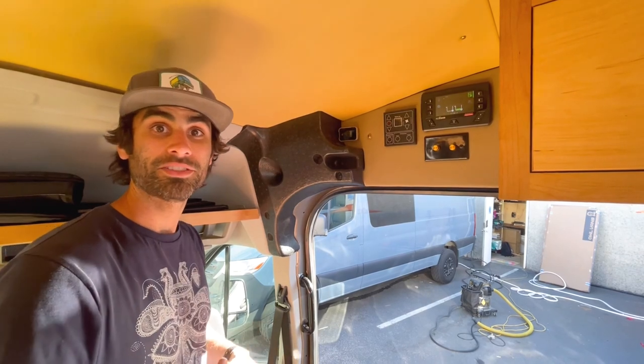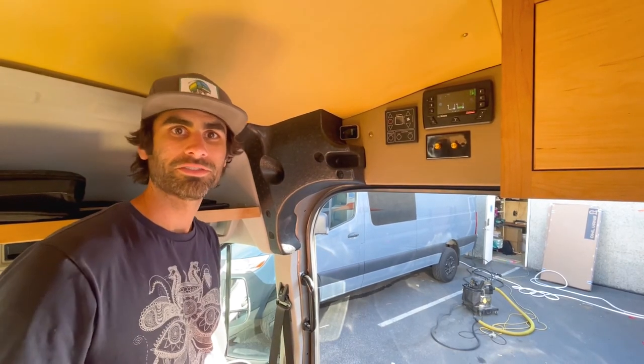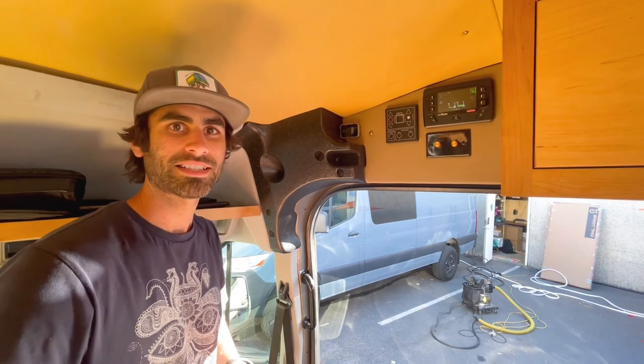Thanks for watching our video. If you have any questions or you're interested in a van conversion yourself, feel free to reach out to LevityVans.com. Thanks so much.